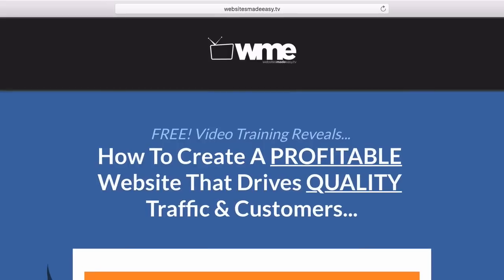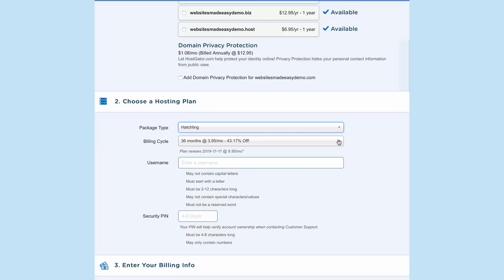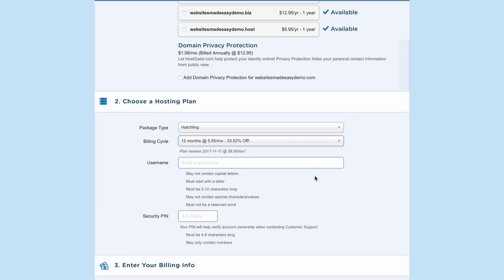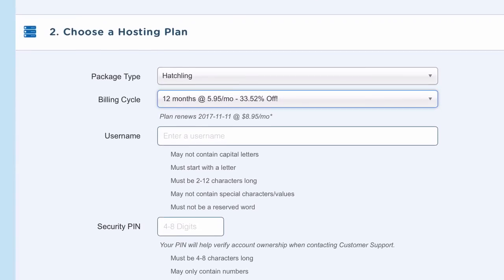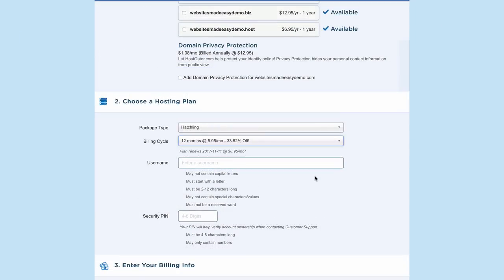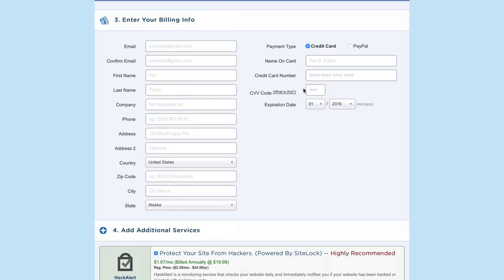My domain name is websitesmadeeasy.tv — I chose this because most of the content on my site is video. For this video tutorial we're creating a new demo site, so we'll name it websitesmadeeasydemo.com. From the dropdown, select monthly if you don't want to pay for hosting upfront, or the yearly option — typically when you invest in something upfront you're more likely to commit and follow through. Once you've got that sorted, go ahead and review your order and enter your payment details.